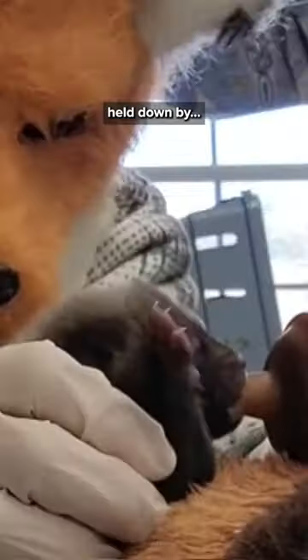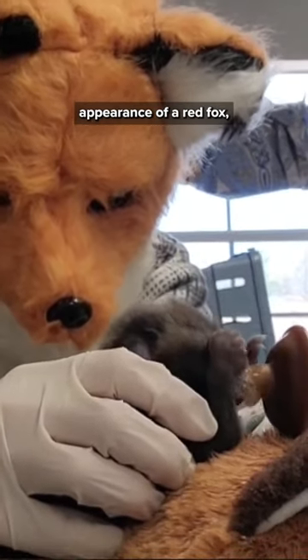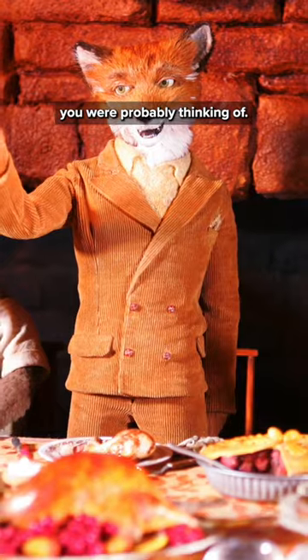There's a baby red fox being carefully nursed with a syringe. What the hell is that? Even though it's got the appearance of a red fox, it's neither the red fox nor the fantastic fox you were probably thinking of.